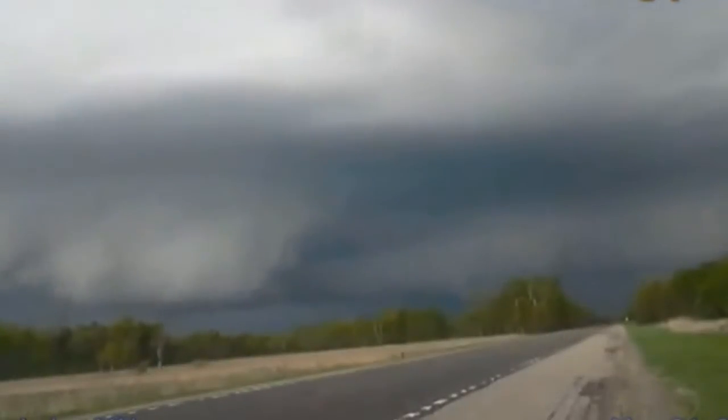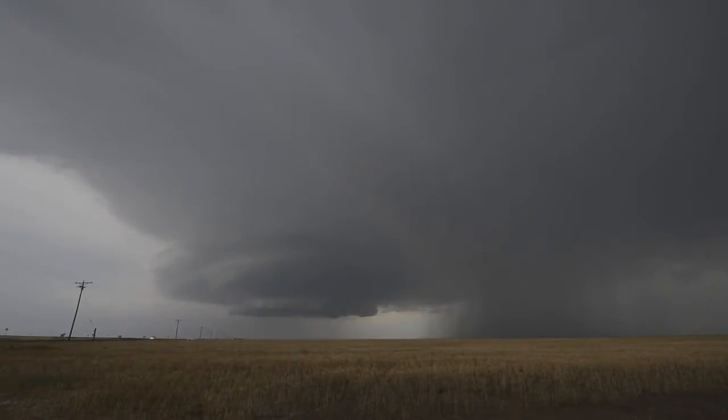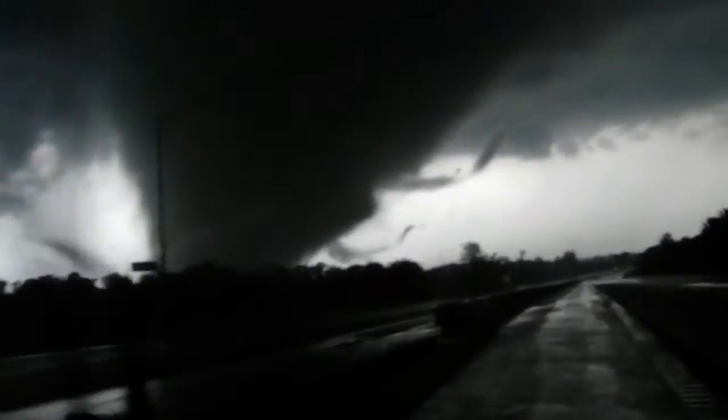From here, thunderstorms can evolve into several modes, such as large lines, clusters of thunderstorms in a line known as a multi-cell line, or supercells. Most thunderstorms are not severe, but some do become severe. A severe thunderstorm is one that produces at least one of the following: hail of at least one inch in diameter, winds in excess of 58 miles per hour, or a tornado. Surprisingly, only about 10% of all thunderstorms in a given year are classified as severe, with around 100,000 thunderstorms occurring every year.